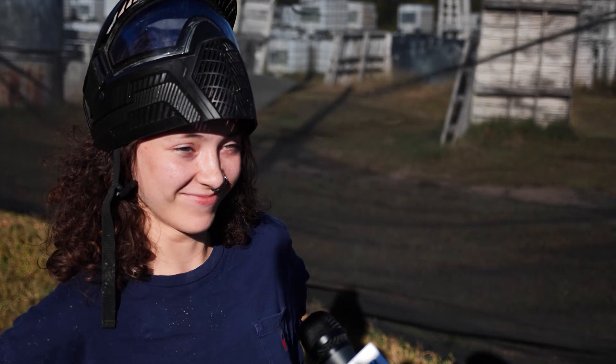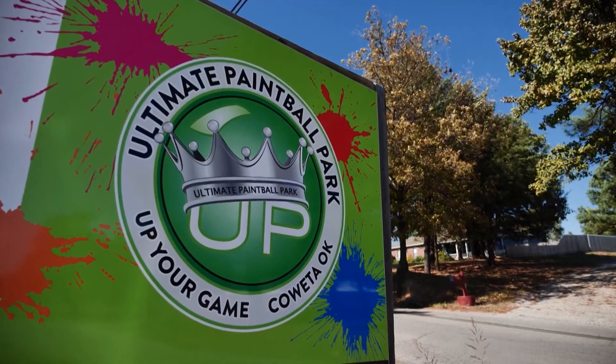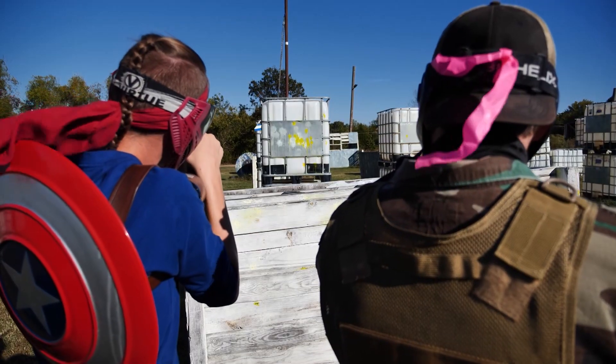Move fast and hide. At Ultimate Paintball Park in Coweta, I'm Jason Grubbs for Discover Oklahoma.